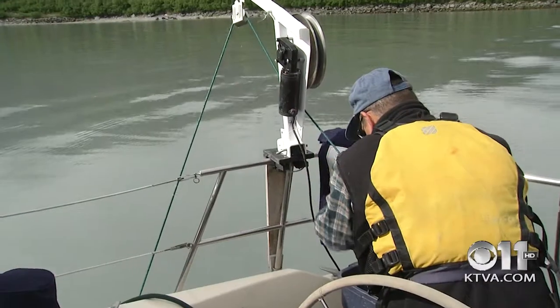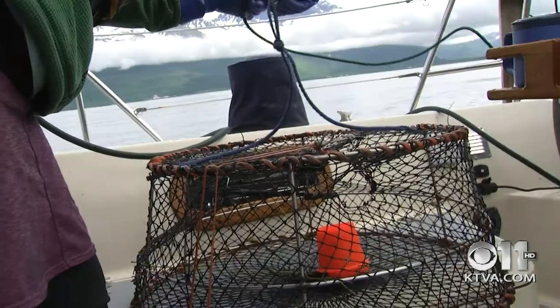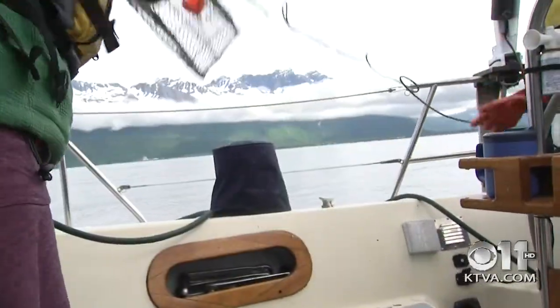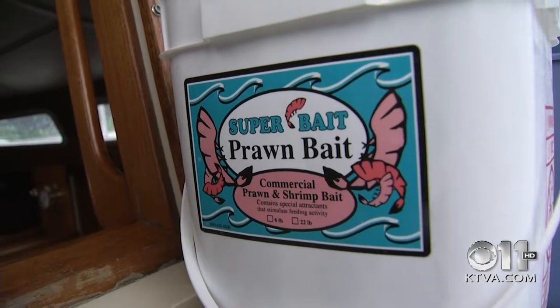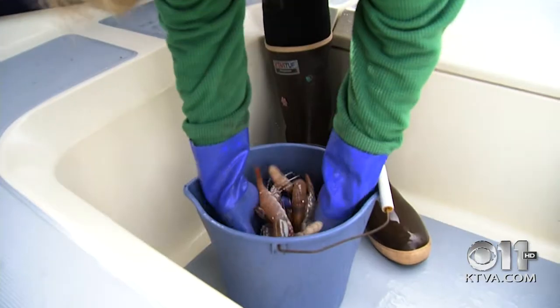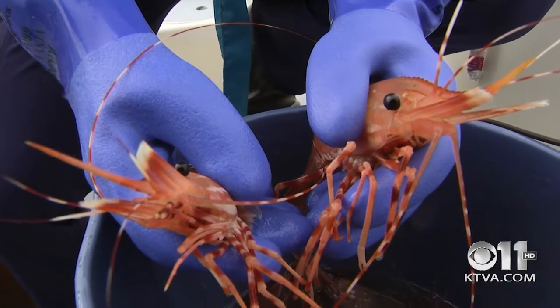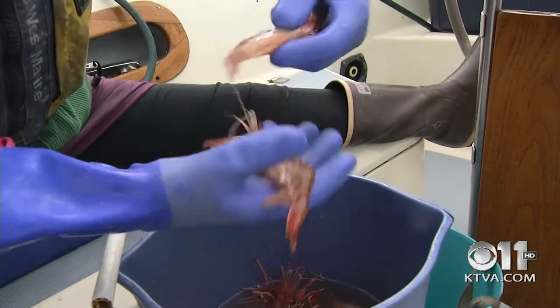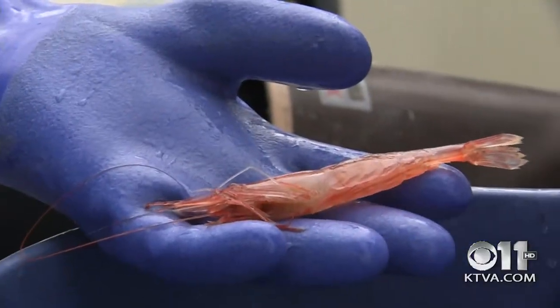Seven years later the Swansons are seasoned shrimpers. They know how deep to drop their pots — about 188 to 200 feet. They've also gotten used to the potent smell of kibble and herring bait. If they get a gallon they're pretty happy — a gallon is about 50 shrimp. Between their four pots, that's exactly how many they landed. There are five species of shrimp in Alaska and today they caught three: striped shrimp, another stripe, a spot, and also a pink shrimp.